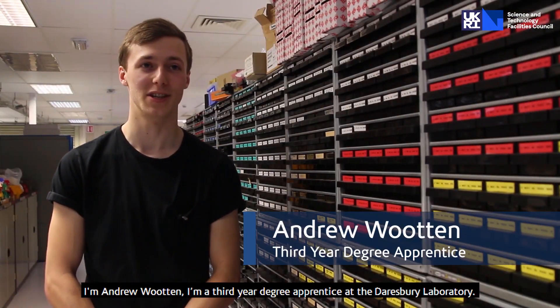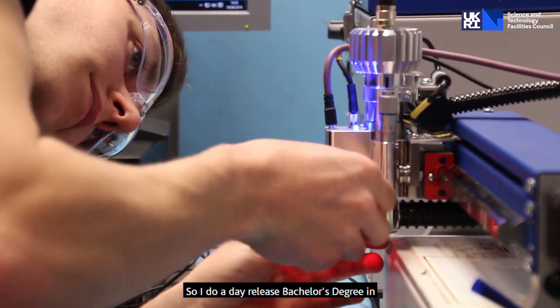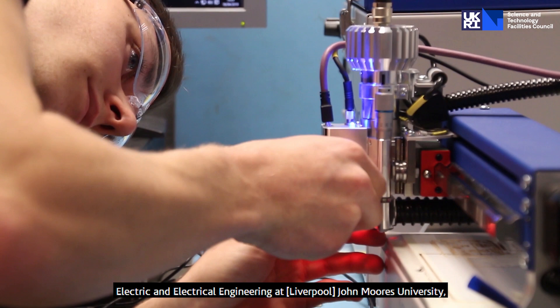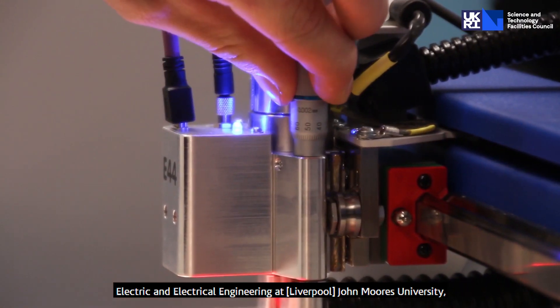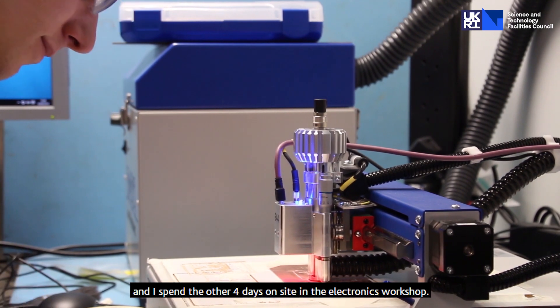I'm Andrew Wooten. I'm a third-year degree apprentice at the Dalsbury Laboratory. I do a day-release bachelor's degree in electrical and electronic engineering at John Moore's University, and I spend the other four days on-site in the electronics workshop.